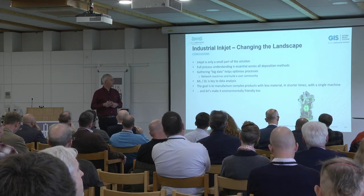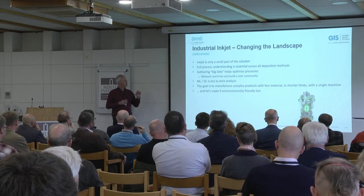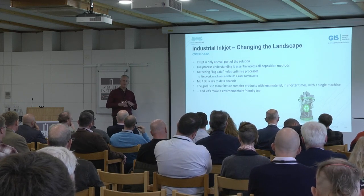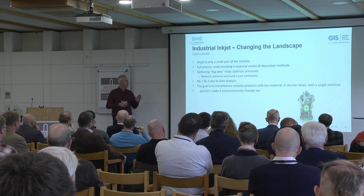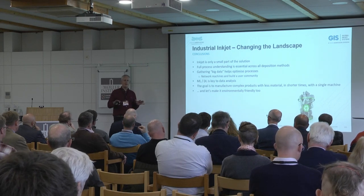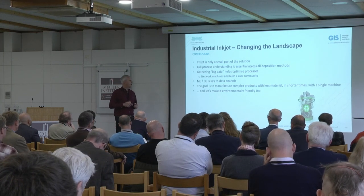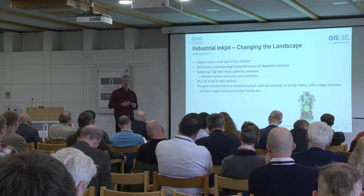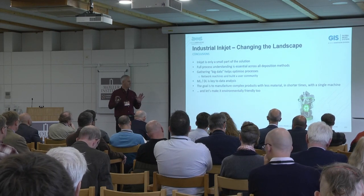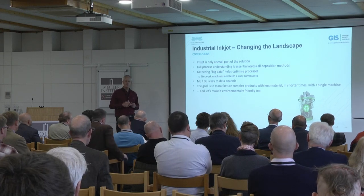To summarize, with the benefit of my three months' experience: inkjet is only a small part of the solution. Full process understanding is essential — looking at one part is definitely not enough. Gathering big data makes a difference; you can clearly see patterns when looking at multiple machines and multiple applications. Machine learning and deep learning are the key to success. And the ultimate goal is to manufacture complex products with less material, in shorter times, and in an environmentally friendly way.